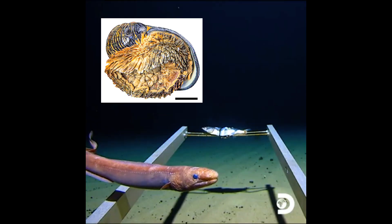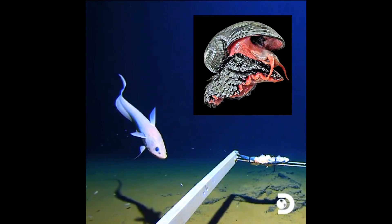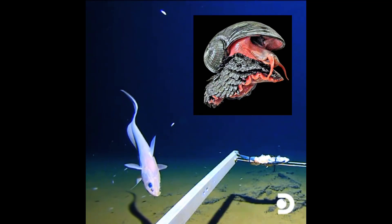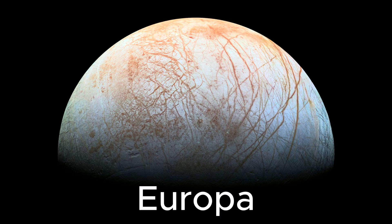Let's dive into the science of extremophiles. This snail isn't just a curiosity — it's a biological blueprint for surviving extreme conditions. Studying creatures like this helps us understand how life might exist on other planets, like the icy moon Europa, which may have deep ocean vents of its own.